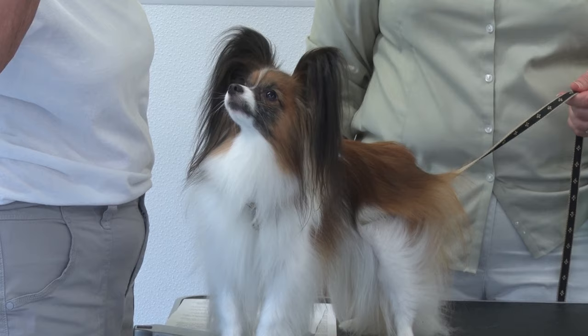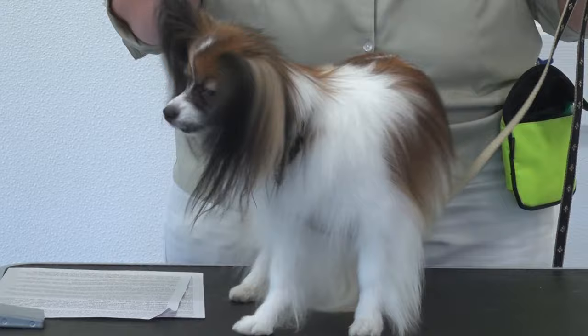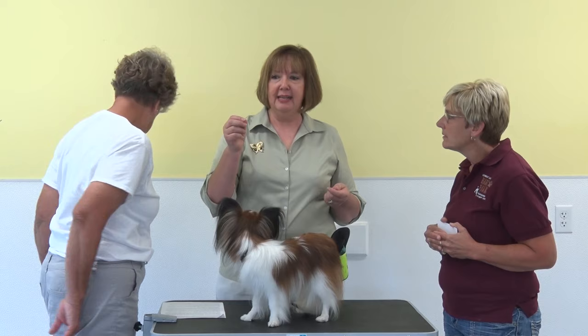Their latest endeavor has been nose work. They also did agility and barn hunt — barn hunt involves finding rats. Ezra did an appropriate alert on barn hunt, but Sharon's new passion is nose work, and he is a natural — the spaniel instinct is coming out. They can put him in a room with 30 different objects, place a Q-tip with less than a drop of essential oil on one of those objects, release him, and within a minute he will find that odor.